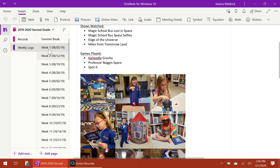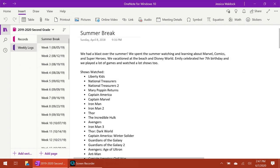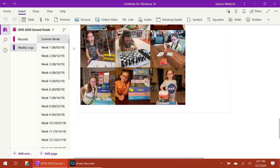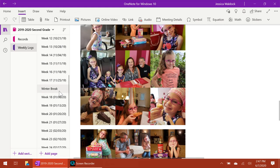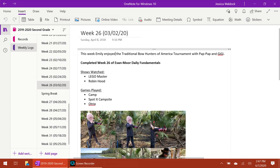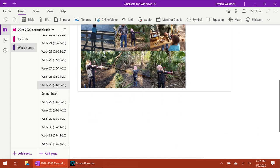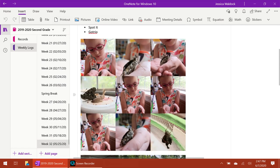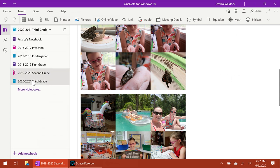For weekly logs I keep a very basic weekly log. For summer I just note the shows we watched, games we played, and add photos. I do the same for winter break and spring break. For actual school weeks I put the week number and date, note what we completed in daily fundamentals, shows watched, games played — it's just a simple template to remind me what we did that week.